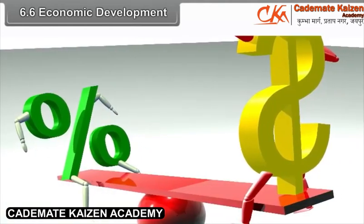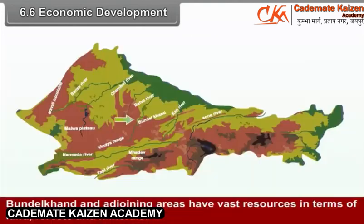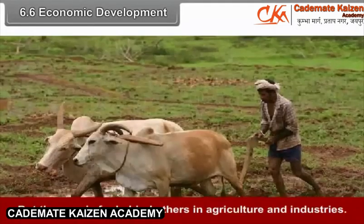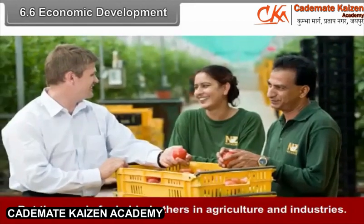6.6 Economic Development. Bundelkhand and adjoining areas have vast resources in terms of land, forests, and minerals. But the area is far behind others in agriculture and industries.